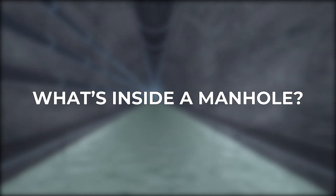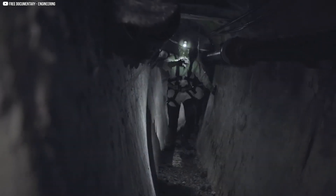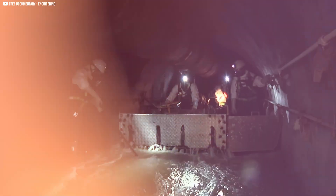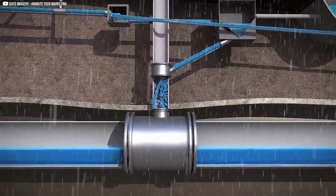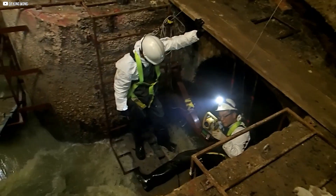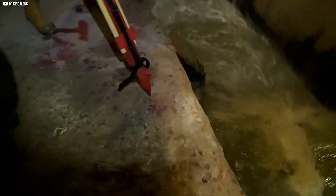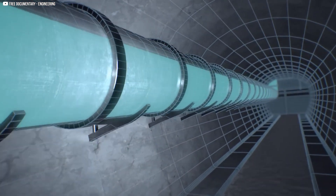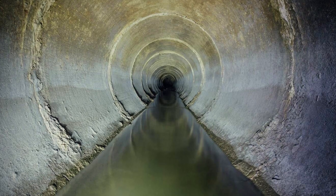What's inside a manhole? A manhole is more than just a hole in the ground — it holds a complex system of pipes, channels, and hidden mechanisms that keep wastewater and stormwater moving. At the bottom, pipes enter and exit; wastewater flows through guided by gravity. Some manholes have a smooth concrete base with grooves called flow channels to direct water efficiently. Inside, you'll also find access ladders made of metal or fiberglass, allowing workers to climb down for inspections, cleaning, or repairs. Some manholes are deep, stretching several meters underground.